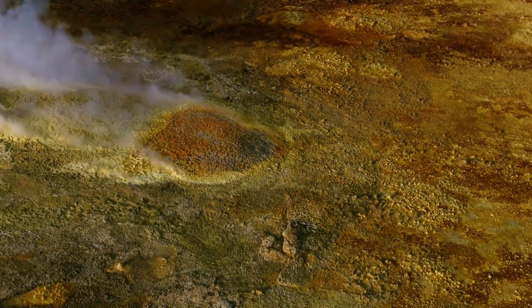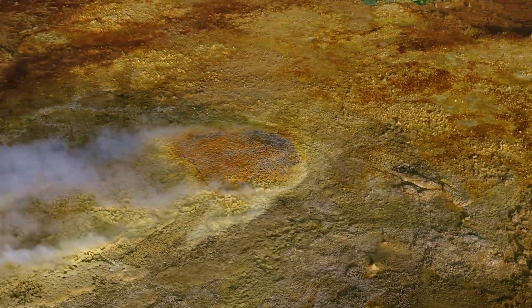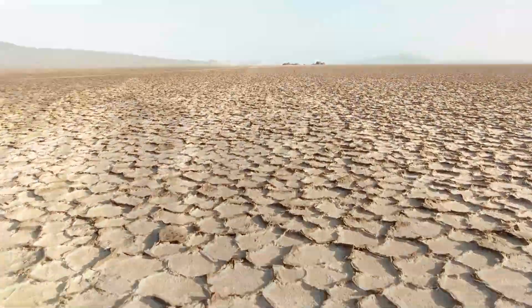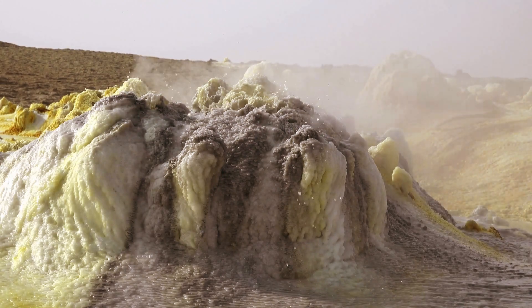The Danakil Depression is one of the lowest points in Africa at 100 meters below sea level. It is also one of the hottest and driest places in the world, with temperatures reaching 50 degrees Celsius. Despite its harsh conditions, the Danakil Depression is home to a wealth of geological wonders.